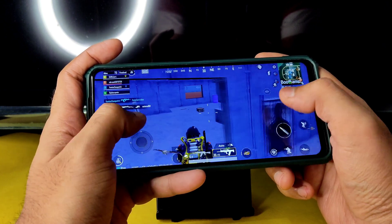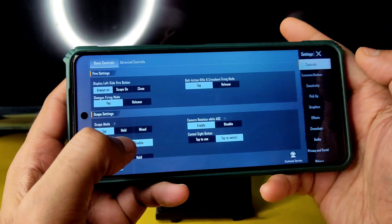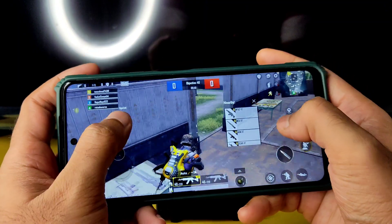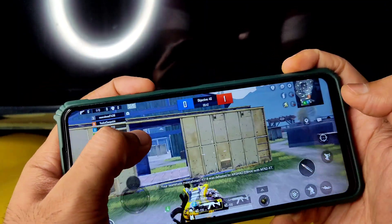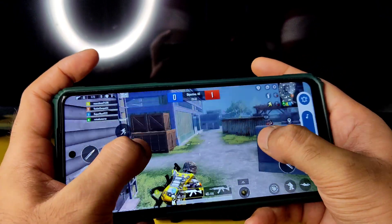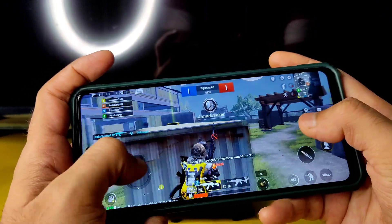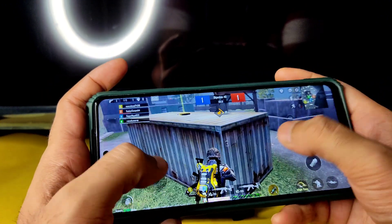I'll come back and show you — here we go with the same graphic settings, smooth plus 90 FPS, sound at full volume. Let me decrease it — it's loud. As you can see, that's how 90 FPS makes a real difference compared to 40 FPS.